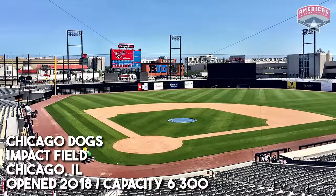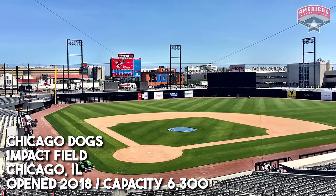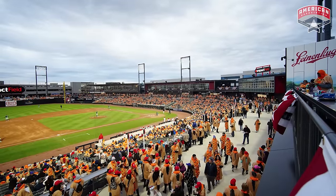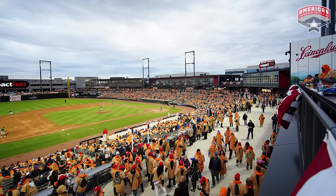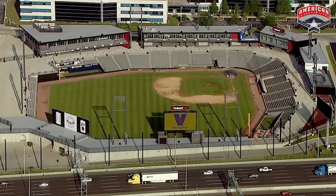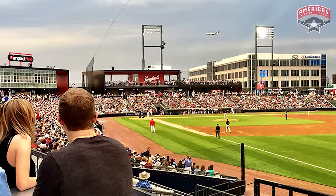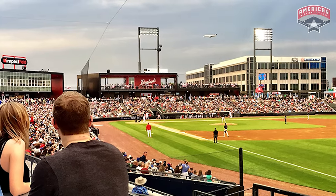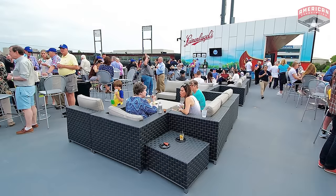Next up, I wanted to highlight Impact Field, home of the Chicago Dogs. It opened in 2018 and has quickly become one of the most popular destinations for seeing baseball in the Chicagoland area. It's got this sleek, modern, almost futuristic design with these kind of glass-heavy buildings up on the concourse. I just really love the look of this ballpark. It's also praised for being in a super convenient location in Chicago, right next to O'Hare Airport — probably the best ballpark in baseball for plane spotting.